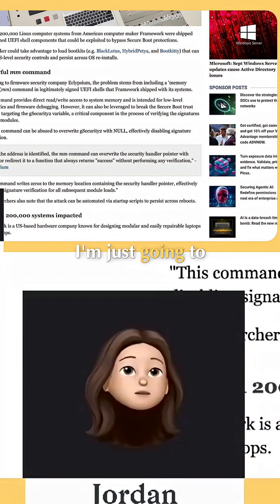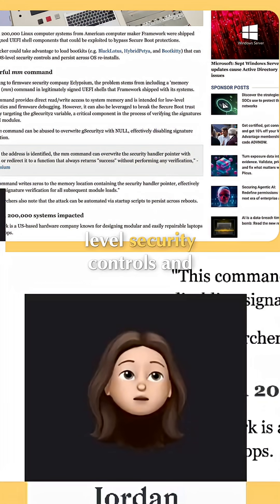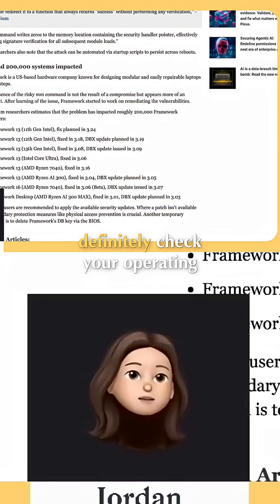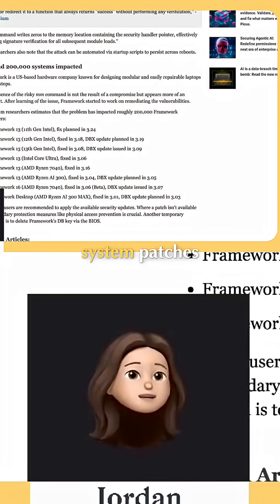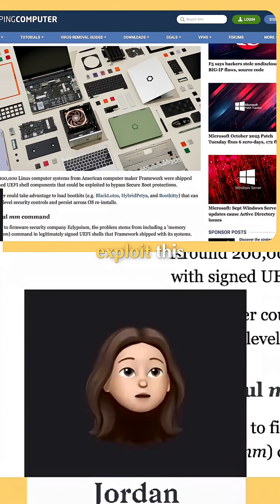The fact that this can be exploited to install a boot kit that evades OS-level security controls and persists across reinstalls is quite concerning. If you have any of these devices, definitely check your operating system patches. Make sure you're applying these patches, because there is malware that can exploit this vulnerability.